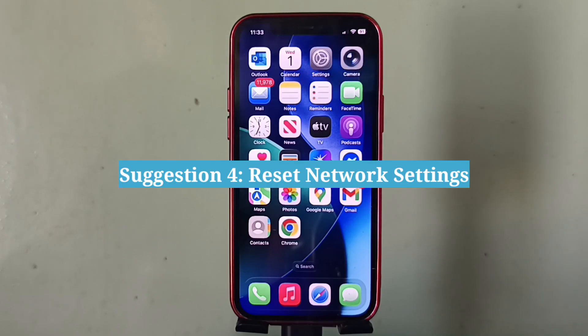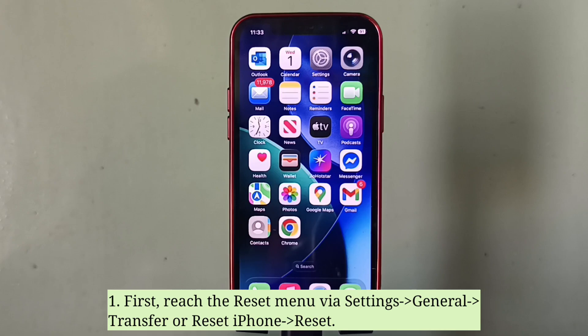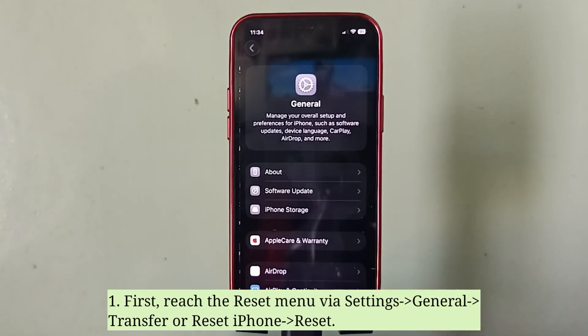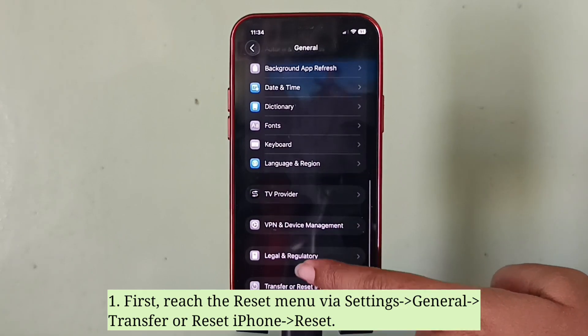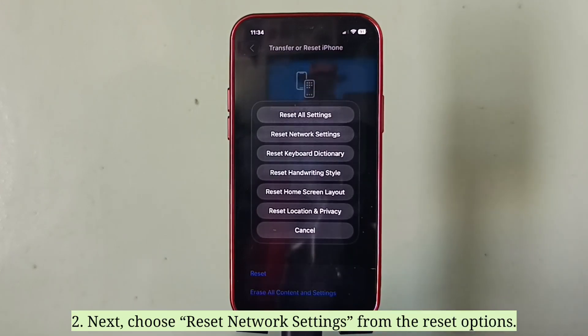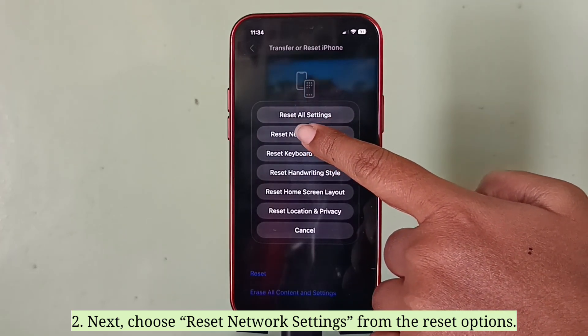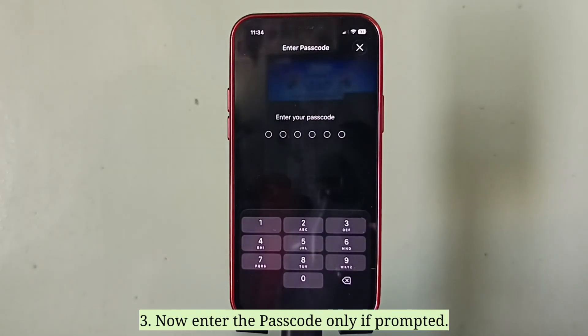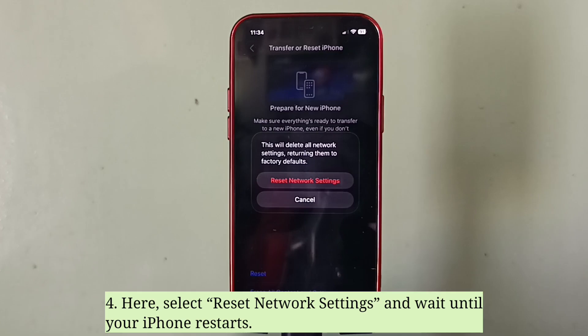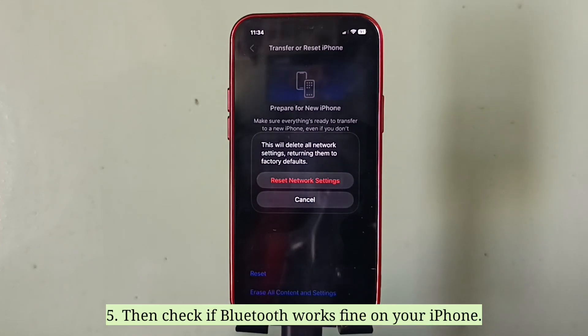The fourth suggestion is to reset network settings. First, reach the reset menu, then choose reset network settings from the reset options. Enter your passcode if prompted, select reset network settings, and wait until your iPhone restarts. Then check if Bluetooth works fine on your iPhone.